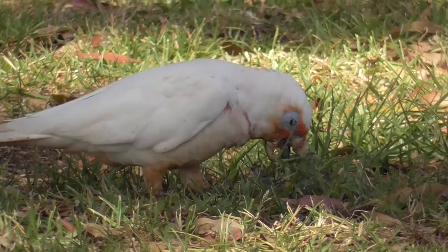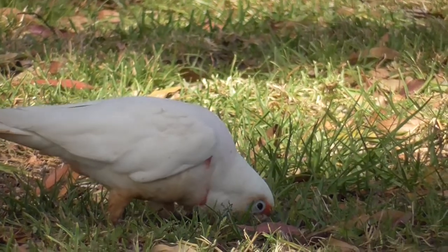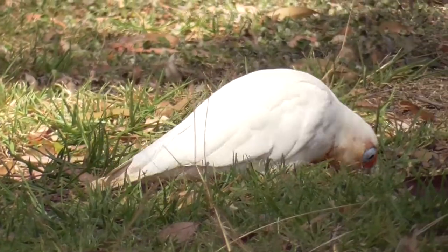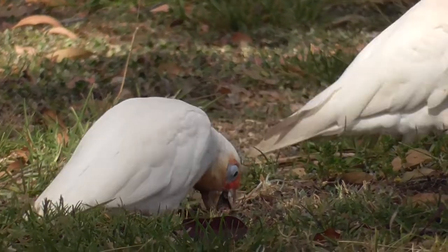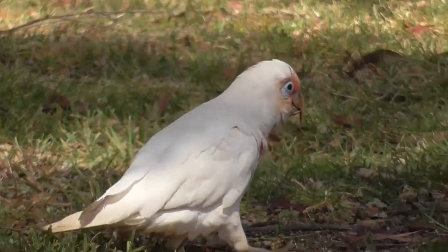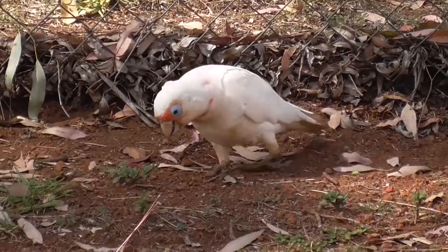Three species of Corellas are found in Australia and two have an elongated mandible. This species, the Long-billed Corella, has the longest upper mandible, and the Western Corella has a slightly smaller upper mandible but is a larger bird. There are no subspecies of Long-billed Corellas.